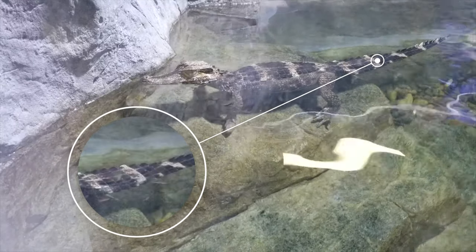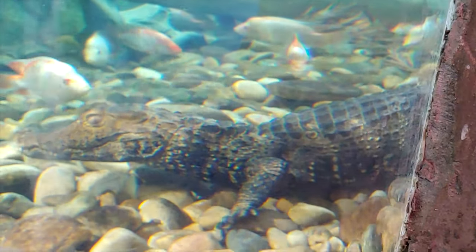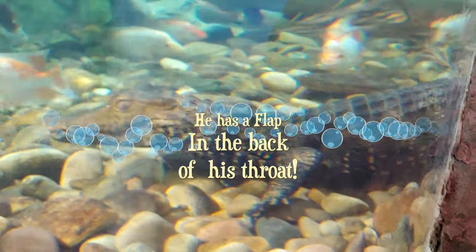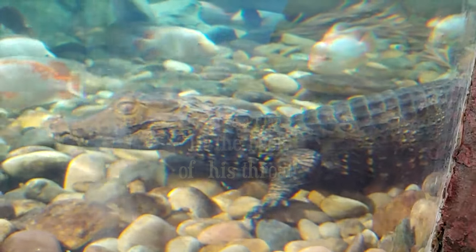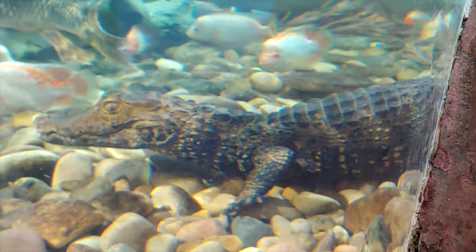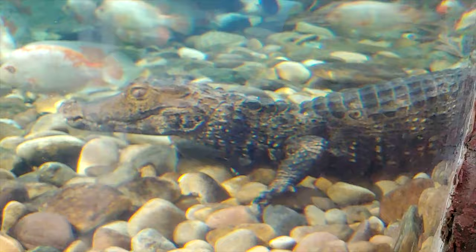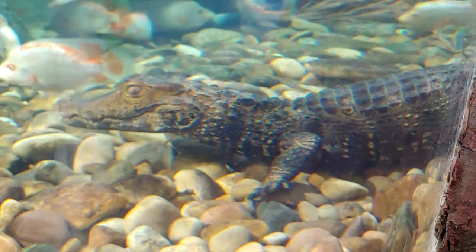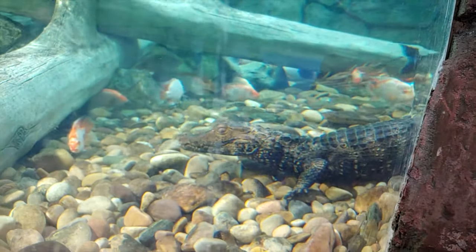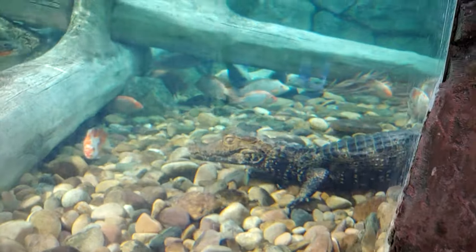He's also got a very flat tail that acts like a propeller in the water — he uses that tail to swim. Another cool thing: these guys have a flap in the back of their throat. So if you ever see an alligator or caiman sitting underwater with its mouth open and wonder how it's not getting water in its throat, that little flap closes down so they don't have to worry about it.